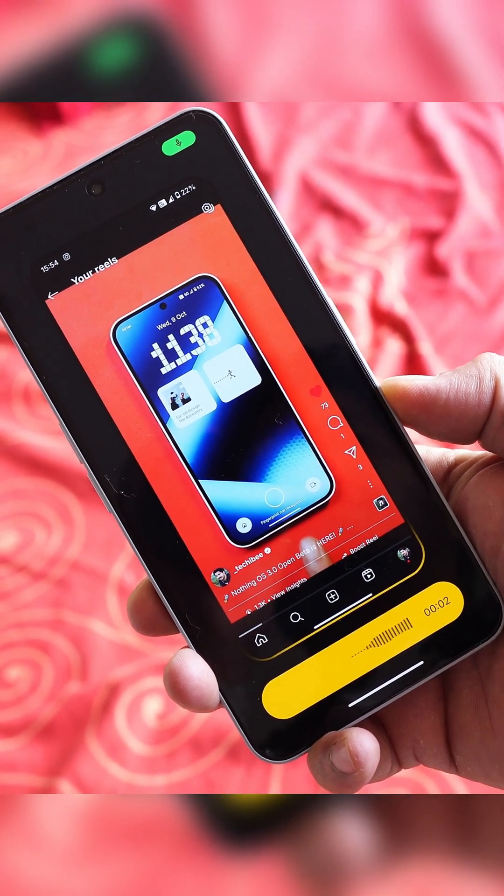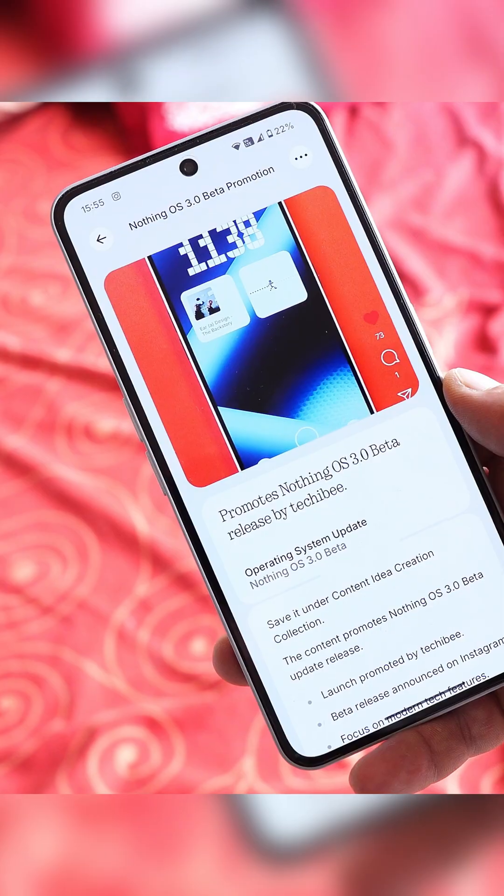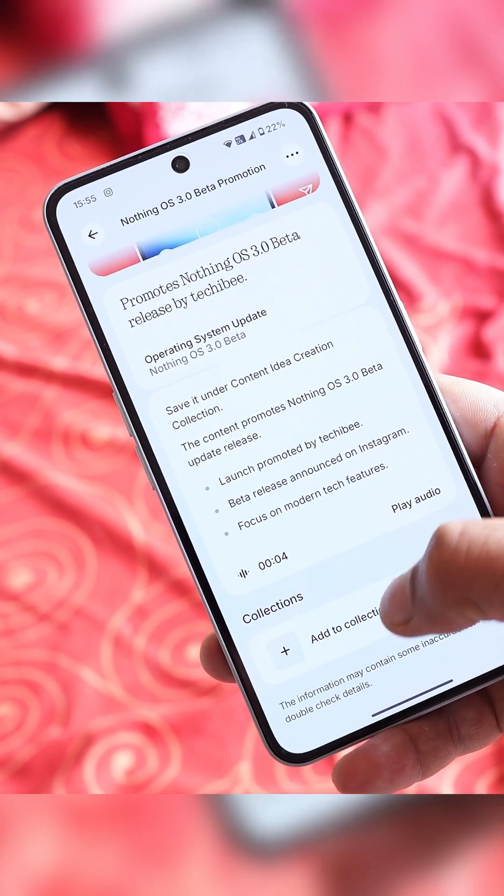For creators, saw a trending reel idea? Use the key, screenshot it, and save it for your content creation ideas. Use the voice note feature to record rough script ideas when you're on the go.